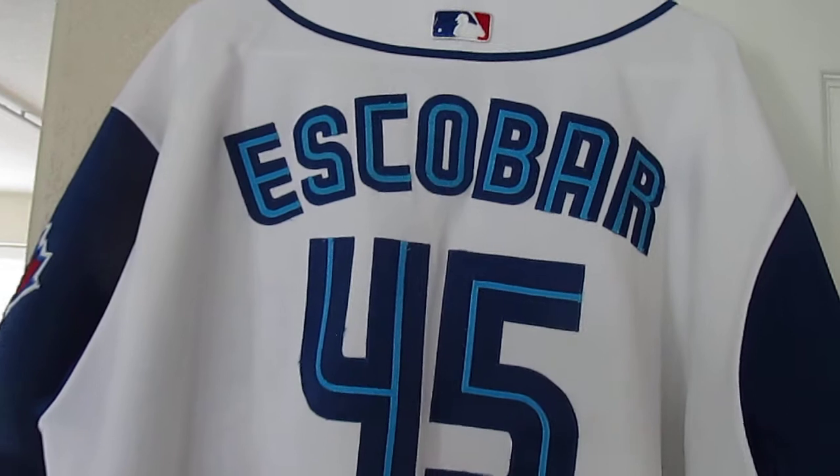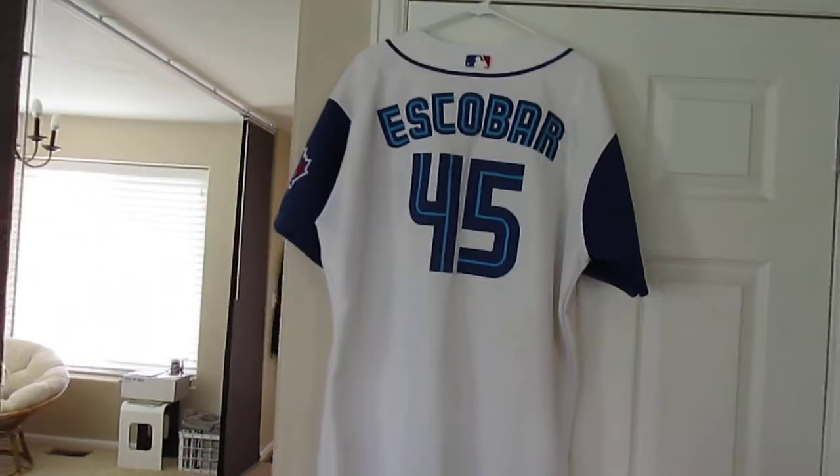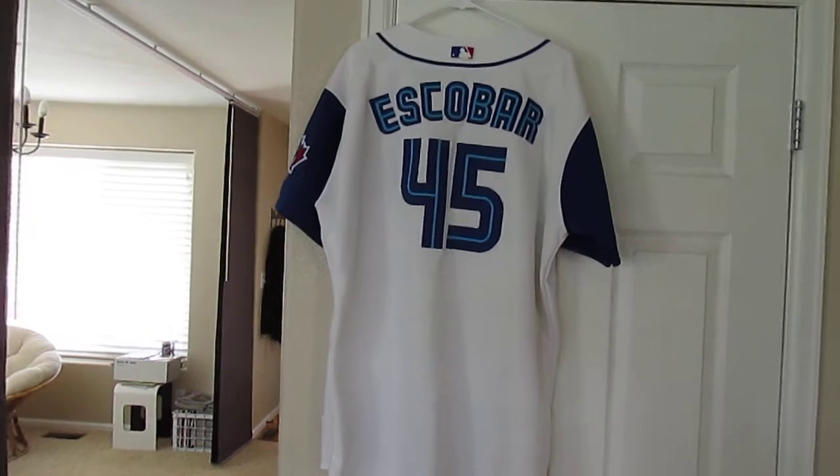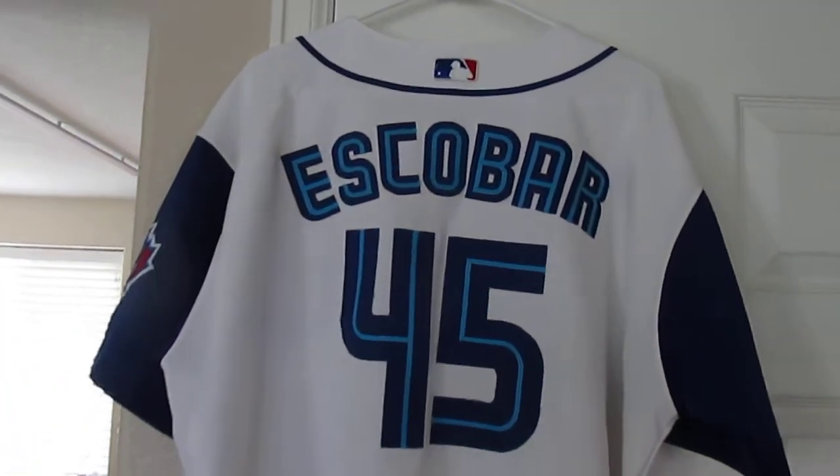I'm looking for that Angels one. I have never seen that one. It's a nice jersey. I also want a Cleveland Indians Escobar and a Minnesota Twins jersey.